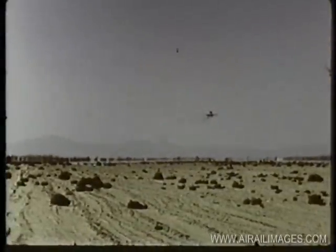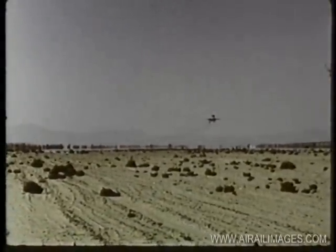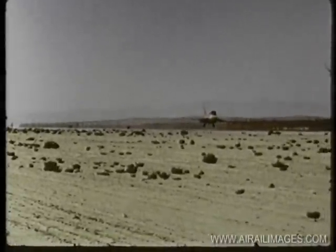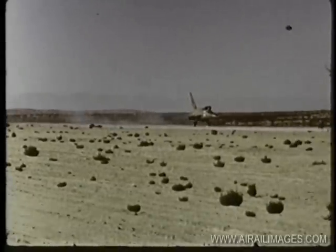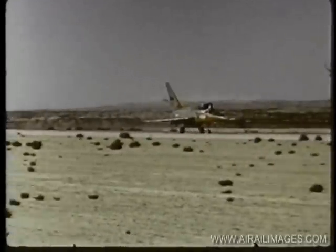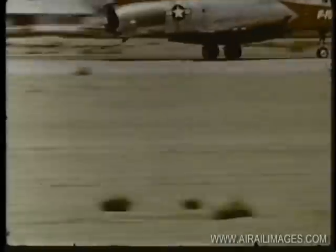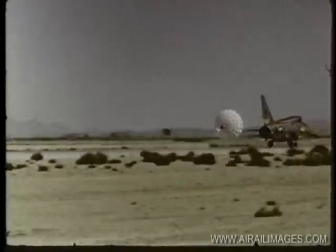The North American F-107A was designed as a tactical fighter bomber. A unique feature is its engine air duct located on top of the fuselage. Three of these aircraft were built. Their purpose: to determine performance characteristics, study weapon release at high speed, and evaluate the automatic variable area duct.